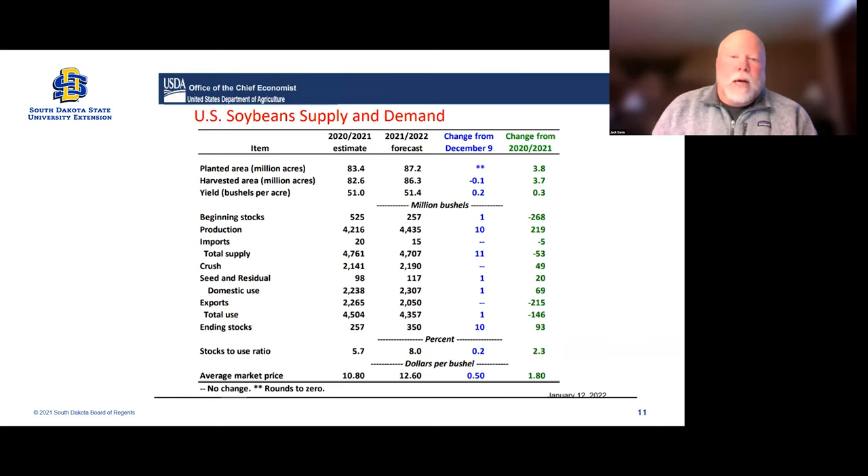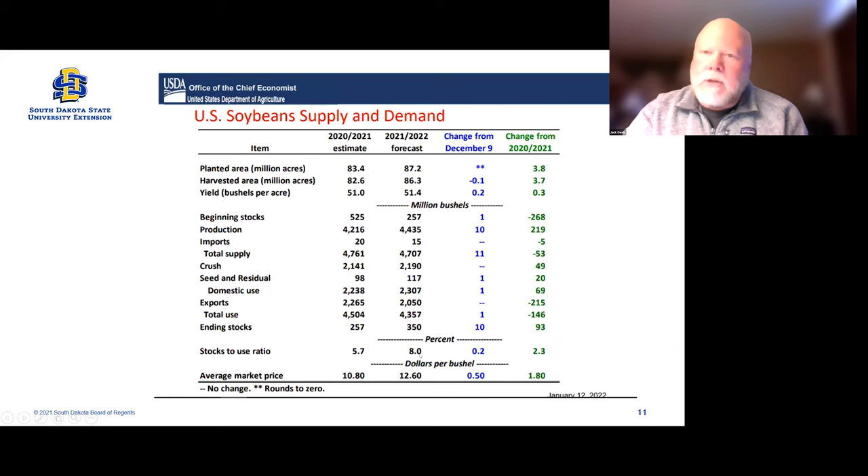Looking at the US, they lowered harvested acres a little bit and increased yield just a little bit. They added a little to beginning stocks, so production was up and total supply was up. Our stocks-to-use ratio has increased, but the key is we're below that 10%. When we have hiccups in world or US production at that lower stocks-to-use level, prices will react more. So we're in a low stocks-to-use type timeframe.